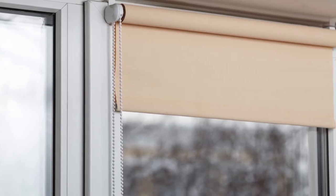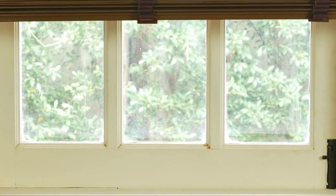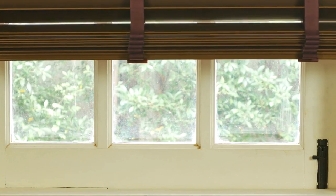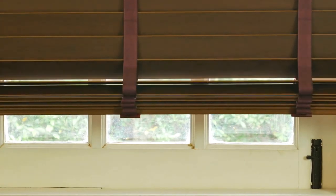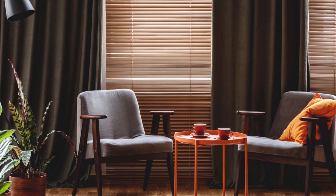Furthermore, window blinds can have a significant impact on energy efficiency in the home. By properly insulating windows, blinds can help regulate indoor temperatures, reducing the need for heating and cooling systems and ultimately lowering energy bills. For example, cellular shades, also known as honeycomb shades, feature a unique honeycomb structure that traps air and creates a barrier against heat transfer, making them particularly effective at insulating windows. Similarly, solar shades are designed to block UV rays and reduce solar heat gain, preventing rooms from overheating in summer while still allowing natural light to filter through.